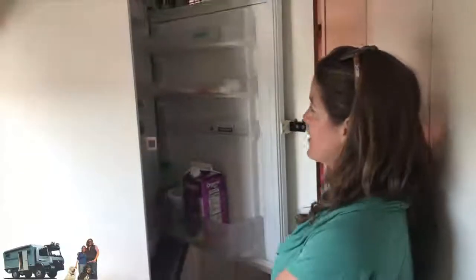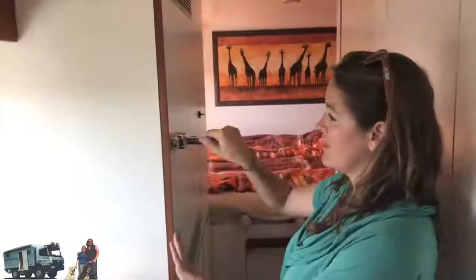Oh wow, nice! The little fridge that they have is really nice, and the sleeping room is on the back.